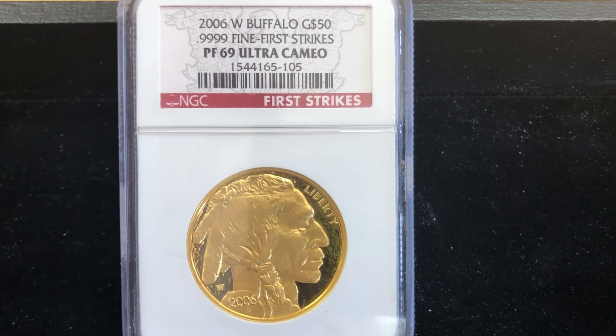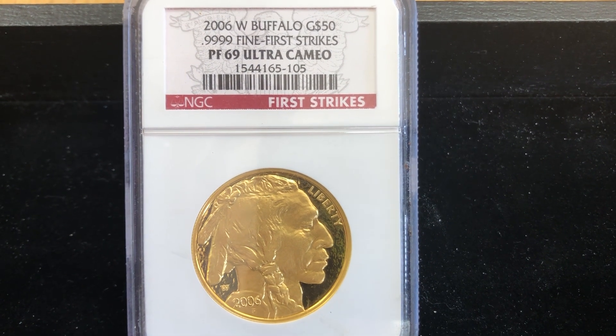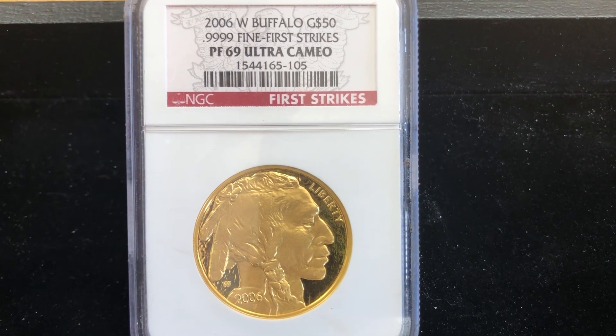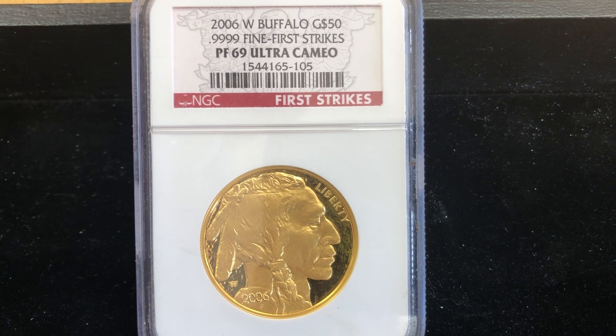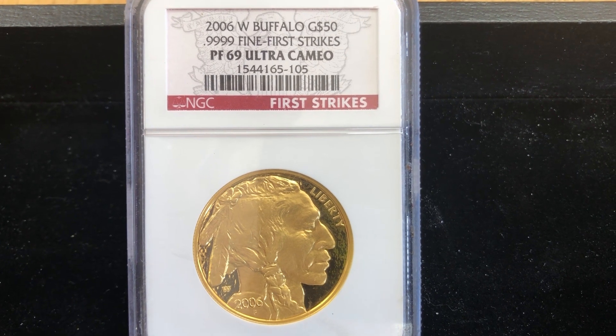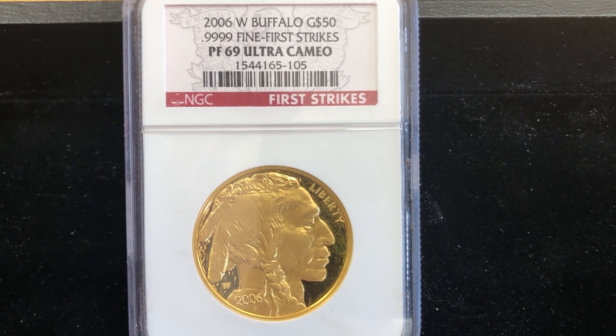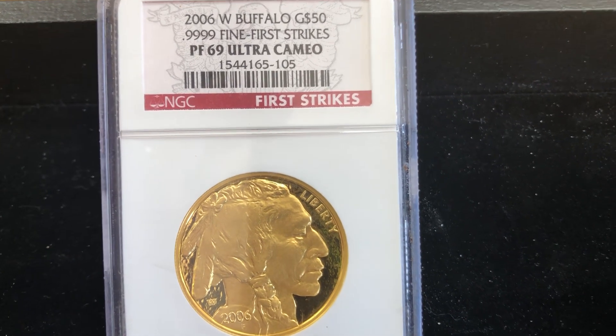Here is the coin that we are viewing today. This is the first year. I love the Buffalo — I have a Buffalo Gold Round in my collection, but it's not a proof. This one is a proof, and you can see it's got four nines pure, graded by NGC, Ultra Cameo. Let me zoom in a little bit.